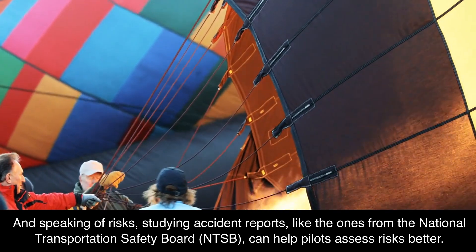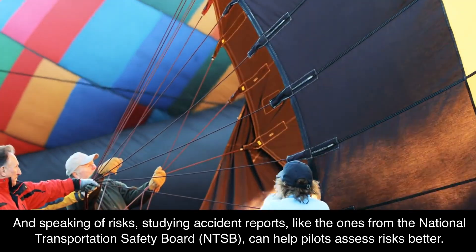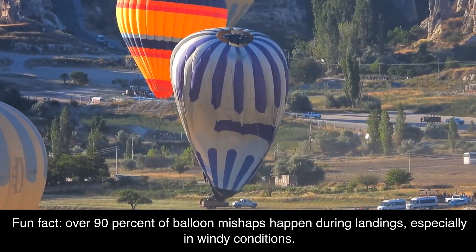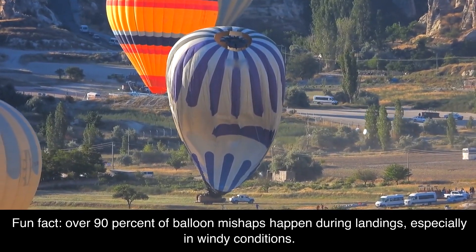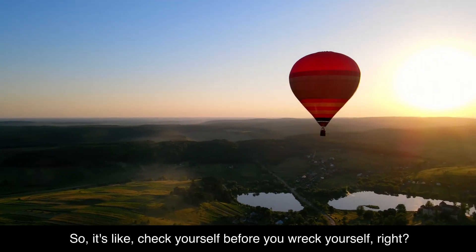Speaking of risks, studying accident reports like the ones from the National Transportation Safety Board (NTSB) can help pilots assess risks better. Over 90% of balloon mishaps happen during landings, especially in windy conditions. So it's like — check yourself before you wreck yourself.